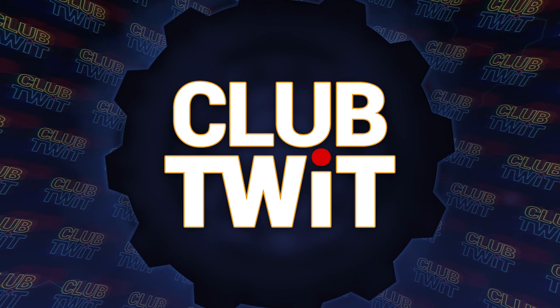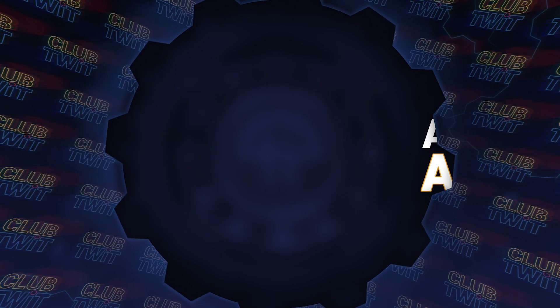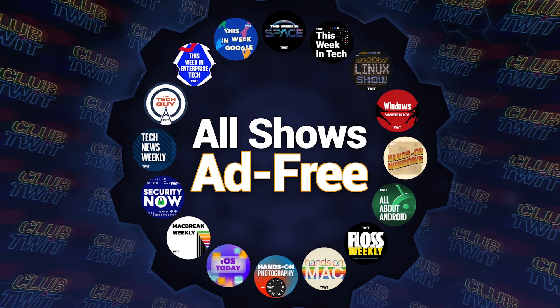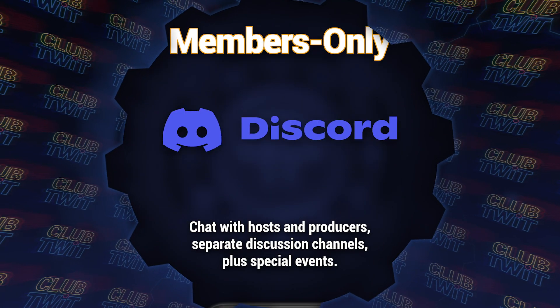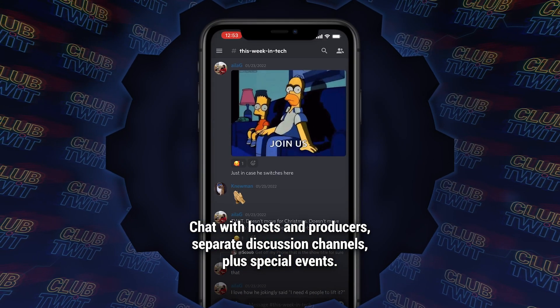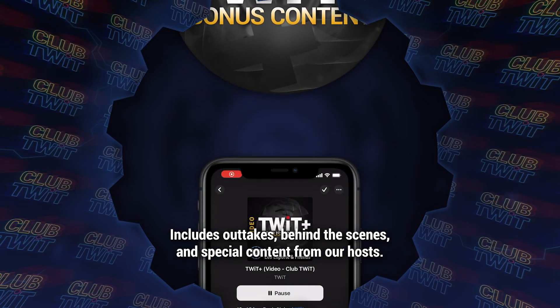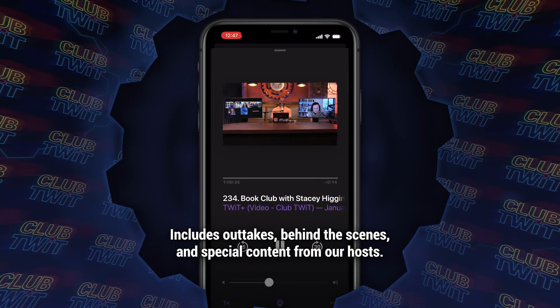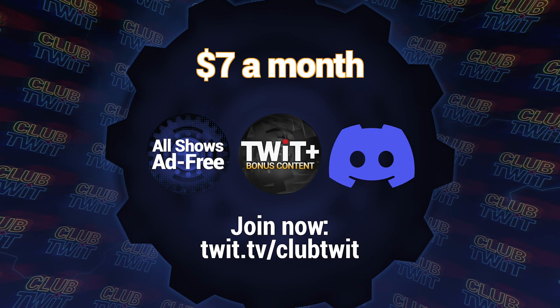Listeners of this program get an ad-free version if they're members of Club TWIT. $7 a month gives you ad-free versions of all of our shows, plus membership in the Club TWIT Discord — a great clubhouse for TWIT listeners — and the TWIT+ feed with shows like Stacy's Book Club, the Untitled Linux Show, the Giz Fizz, and more. Go to twit.tv/clubtwit. Thanks for your support.